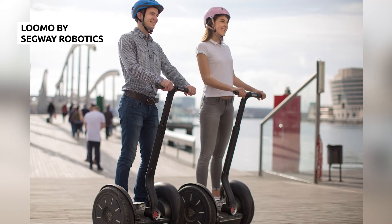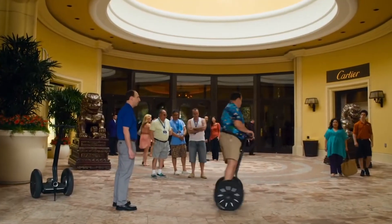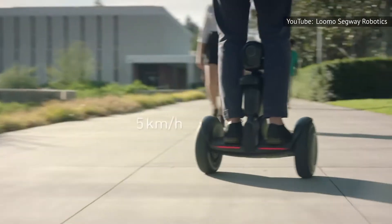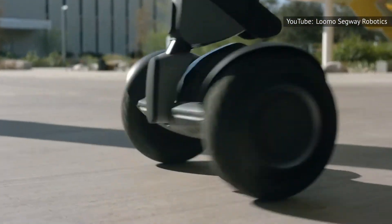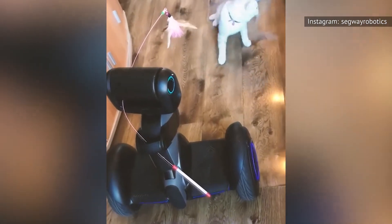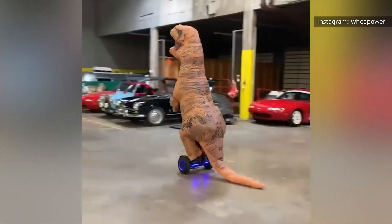When most of us hear the name Segway, our minds immediately jump to two-wheeled, self-balancing vehicles. While Segway has been branching out a bit lately, the Lumo is still a two-wheeled, self-balancing vehicle — but it's different. In addition to its diminished design, at least when compared to the original Segway, the Lumo is also a robot. While you can still use Lumo to get around like you could with the original Segway, it does a lot more than just move someone from point A to point B.